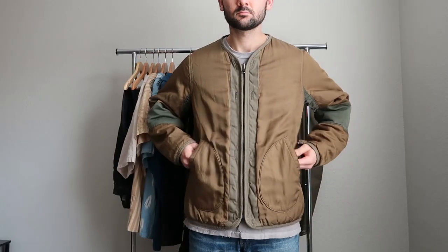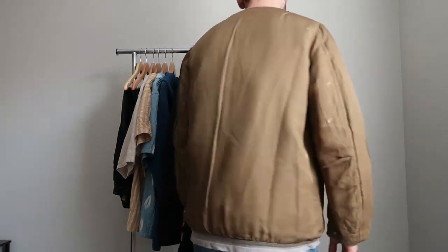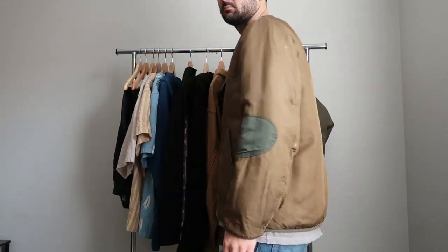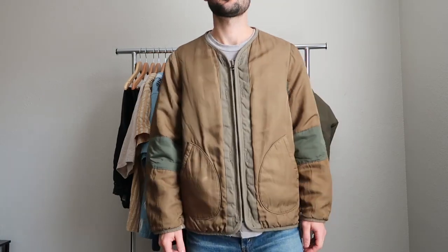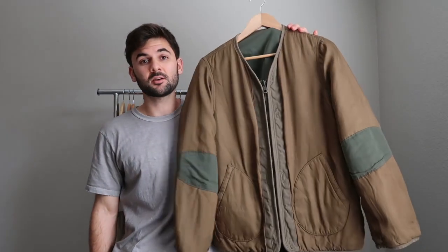Those neutral earth tones like blues, grays, and beiges — I think this is going to pair really well with the rest of my wardrobe. To me it's a no-brainer addition.